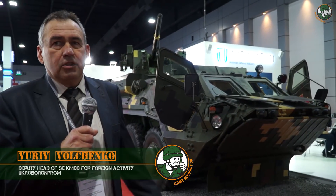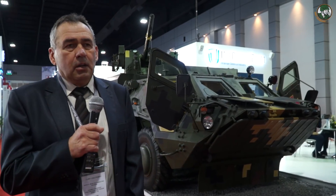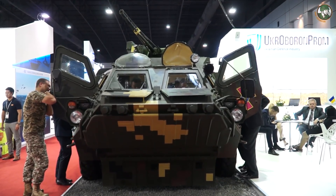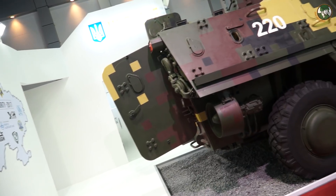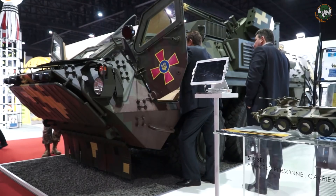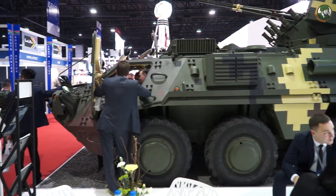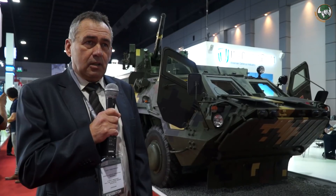I'd like to introduce the BTR-4 armored personnel carrier, which was designed and manufactured in Ukraine. This vehicle is in service with the Ukrainian army. Combat weight is 22 tons, and with additional armor protection, up to 24 tons. The APC is equipped with a diesel engine of 450 horsepower and automatic transmission.